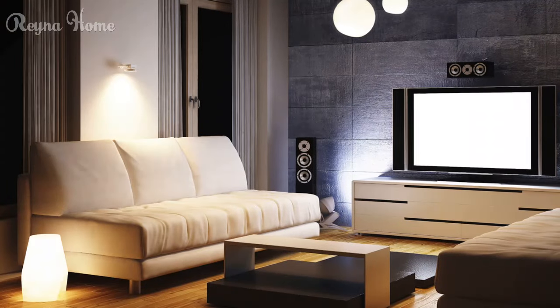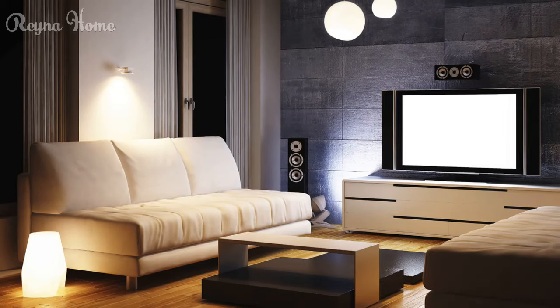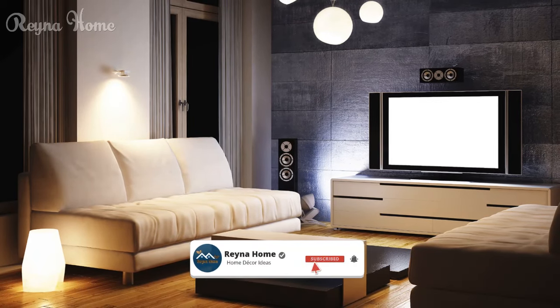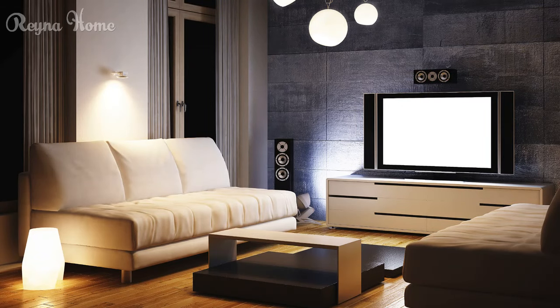10. A minimalist living room with Scandinavian influences features a mounted flat-screen TV taking center stage. A light wood credenza sits beneath the TV, holding media devices and decorative objects. A plush gray couch with a chaise lounge provides ample seating.